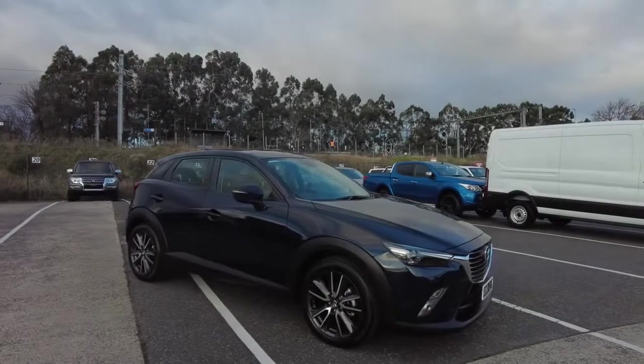Hi everyone, Jack here from Berwick Mitsubishi. Today I'll be taking a look at our 2016 Mazda CX-3 S Touring, one of the many great vehicles we have here in stock at the moment at Berwick Mitsubishi. In this video we'll take a look at the general condition of the vehicle, as well as some of the standout features which make it one of the great cars we have in stock. Let's take a look at the car now.